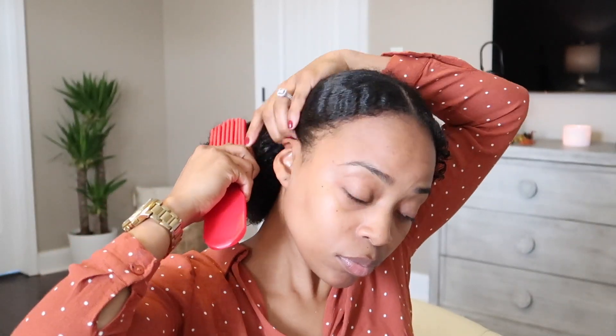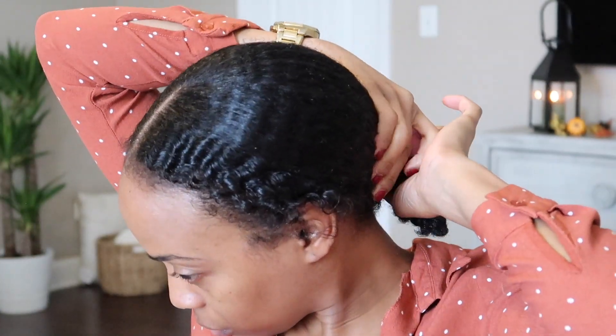Hey guys, it's Vaughn and I am here with a beauty video. I'm really sitting here doing my hair and makeup for a video, which I haven't done in a very long time, so I'm very excited and I hope you guys are too. I've been asking you all on Instagram if you want to see some more beauty and hair content, and you guys were like yup, so here we are.